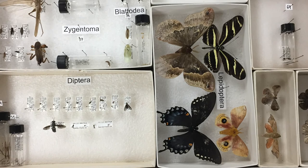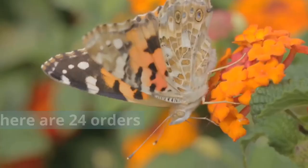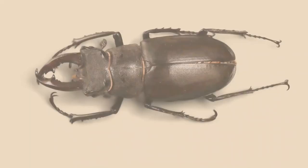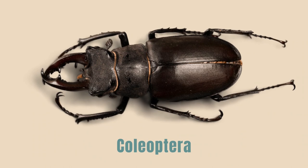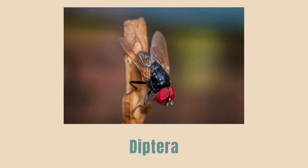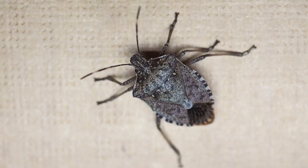Insects are the most diverse group of animals on the planet and are an essential part of our lives. There are 24 orders of insects. The largest insect orders are Coleoptera, which include beetles; Hymenoptera, which are bees, wasps, and ants; Lepidoptera, which includes butterflies and moths; Diptera, or flies; and Hemiptera, which are bugs.